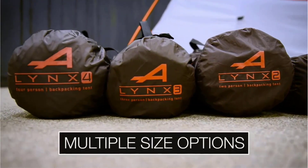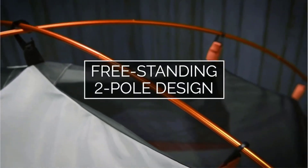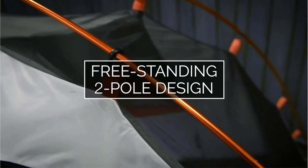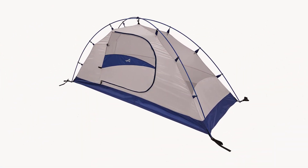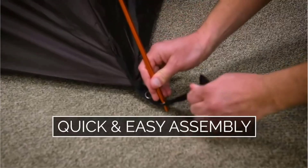The best one-person tent is the one that offers you the most comfortable home away from home. In other words, it means a sturdy tent that can withstand external elements like the cold, storms, rains, insects, wind, etc., to facilitate all-weather camping.